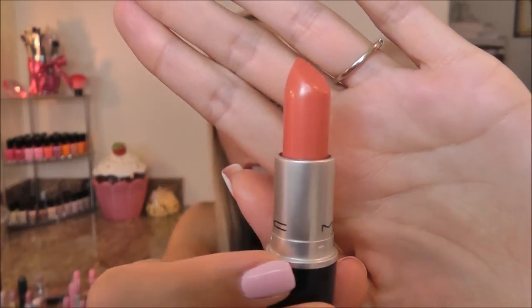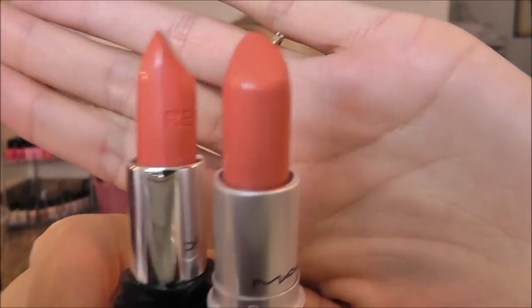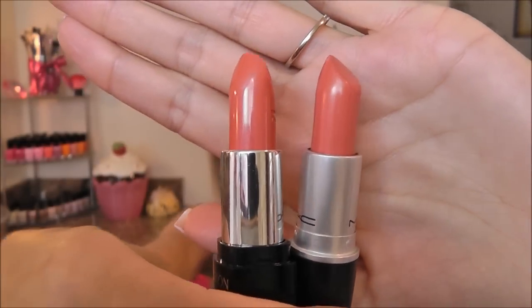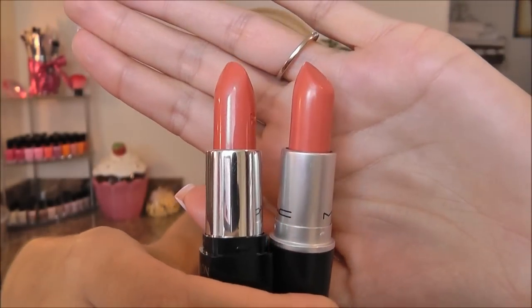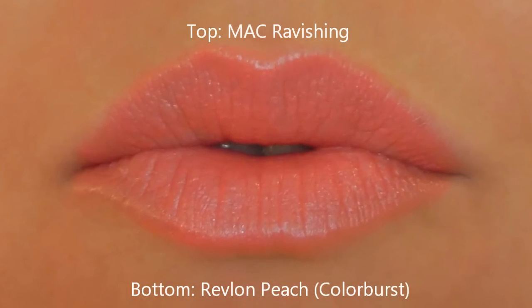On the peachy side of the coral colors, I have a lipstick by MAC — one of my favorites, this is MAC Ravishing, a Cream Machine. I think it's just a beautiful color especially for summer, and I found a great dupe for it. This is Revlon Colorburst in Peach — you can see how close they are. That's all for nudes, corals, and peaches — now on to pink.